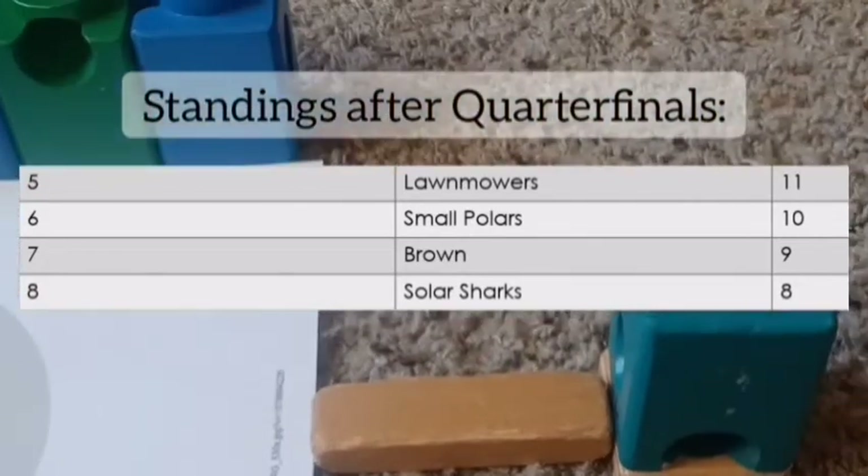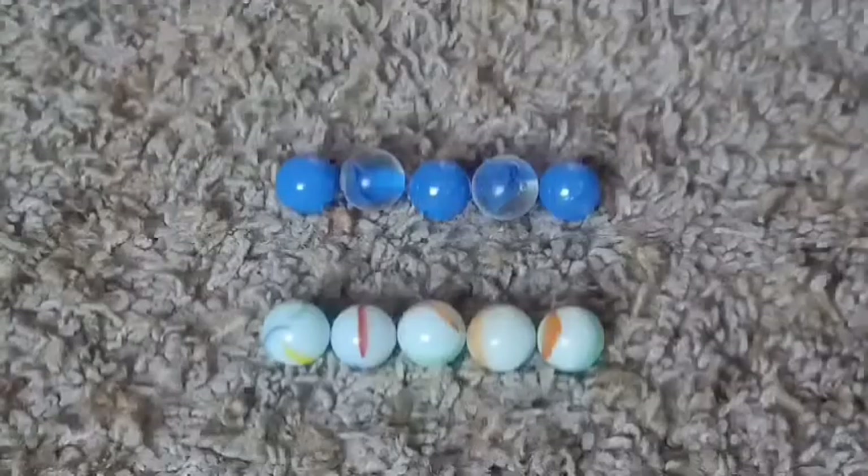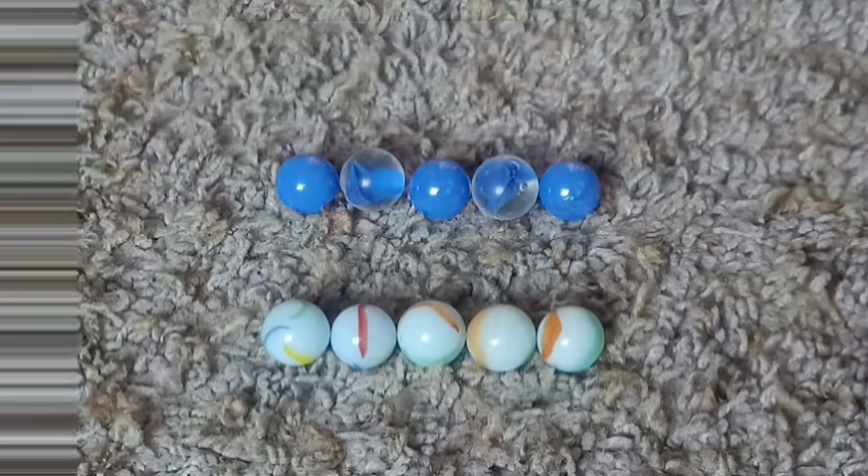See the standings after the quarterfinals — Lawn Mowers, Small Polders, Brown, Solar Sharks all out. Not good for Brown. The Solar Sharks might move out of last place depending on what happens with other teams. Let's waste no time and get into the semifinals.